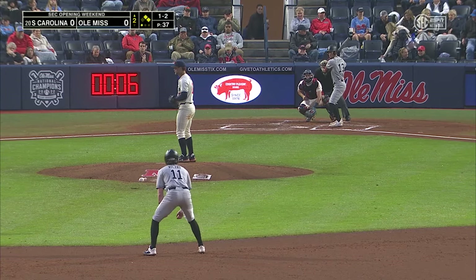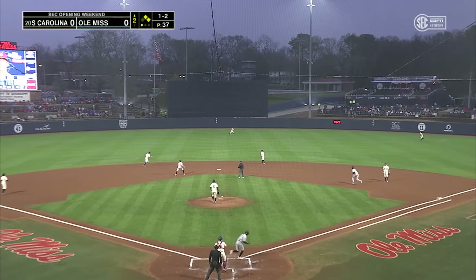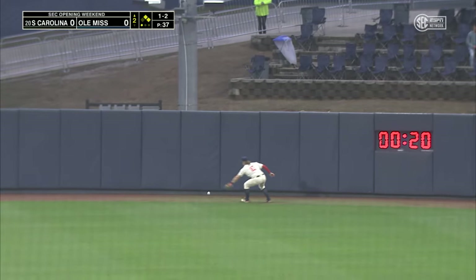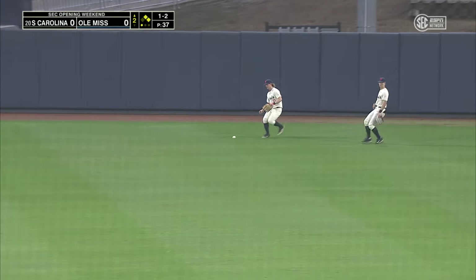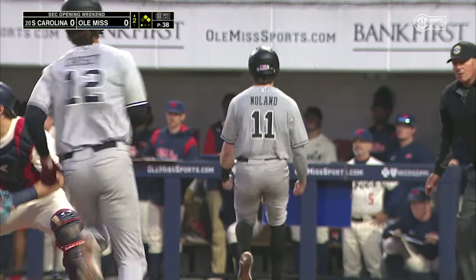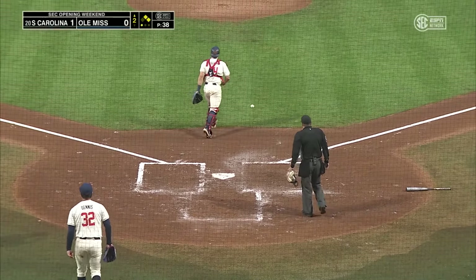Something that Mark Kingston told us earlier that his team needs to get better at. High fly ball hit to deep center. Groff is on the run, at the wall — and it's off the wall. Nolan around third, he's coming to score. Causey not far behind him. The throw in. He's safe.